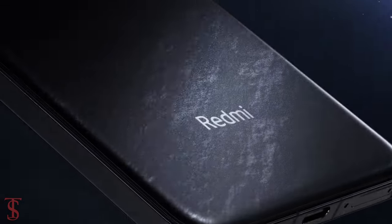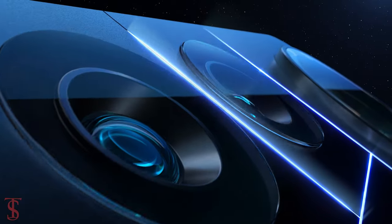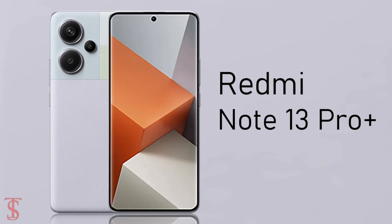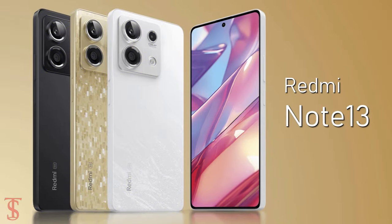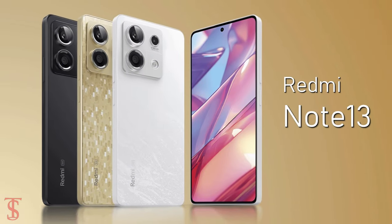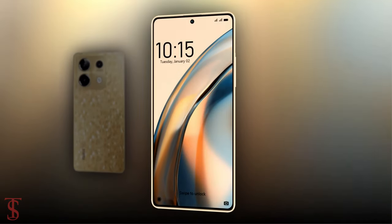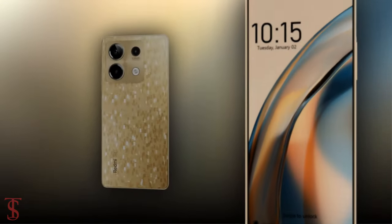Xiaomi's sub-brand Redmi has launched three new Note series phones in India: the Redmi Note 13, Note 13 Pro, and Note 13 Pro Plus. Among these three, the Redmi Note 13 is the most affordable phone in the series with 5G support. Now let's take a look at the specifications of the Redmi Note 13 smartphone.